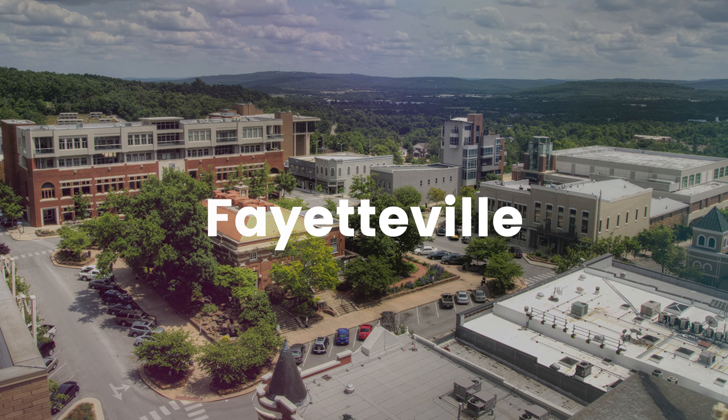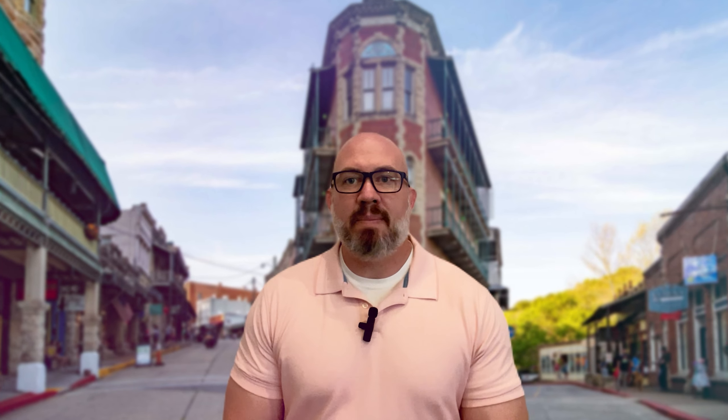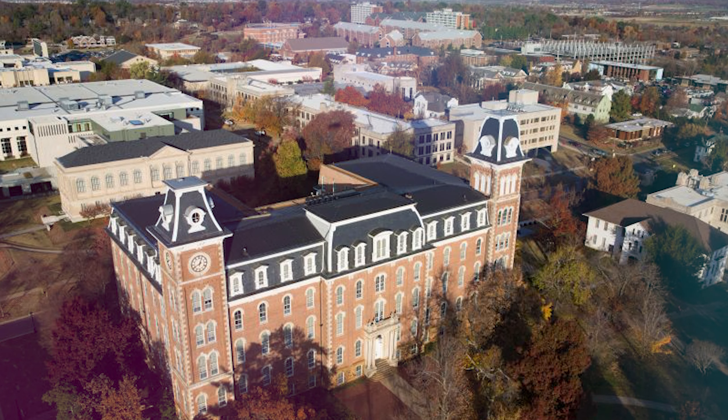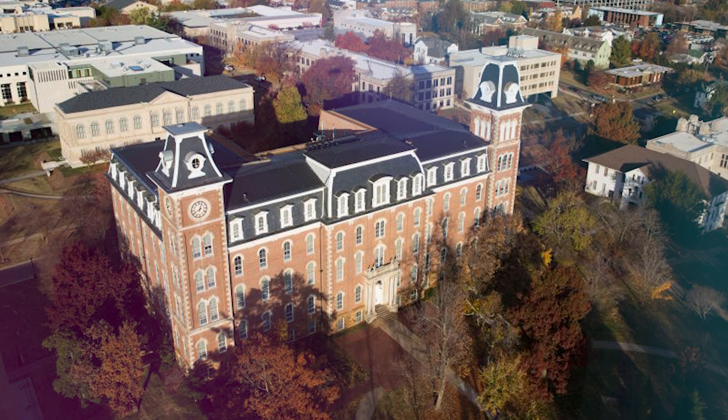Our first stop takes us to Fayetteville, a bustling college town and cultural hub. Begin your day with a visit to the University of Arkansas campus, known for its stunning architecture and vibrant energy. Explore the iconic Old Main building, a symbol of the university's rich history and academic excellence.